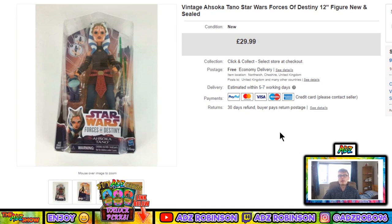Next, an Ahsoka Tano Star Wars Forces of Destiny 12-inch figure, new and sealed. I got this for five pounds from The Entertainer toy shop — they were discounting these — and it sold for £29.99. I only picked up two or three, and I wish I'd picked up more. At the time they were going for around £15-20, but the price has since come up. Still, £29.99 from a fiver — can't really complain.